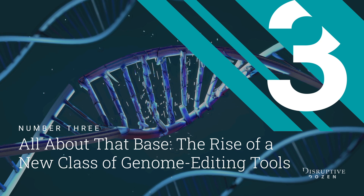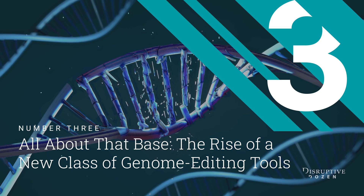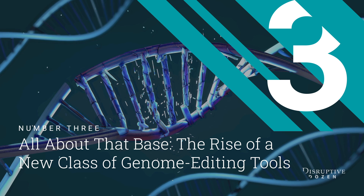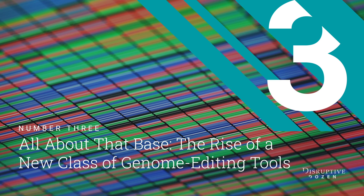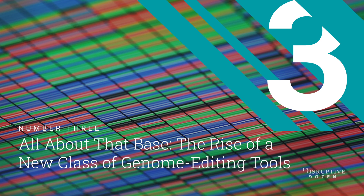These mutations cause disease by changing a single base of the genetic code, like altering just one letter within an entire book of words. Such changes can be inconsequential, but some can be harmful. More than 30,000 point mutations in the human genome are known to cause disease.